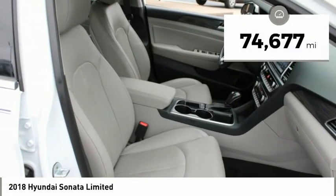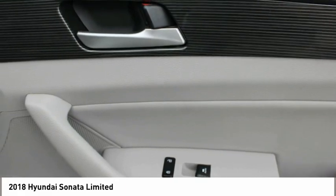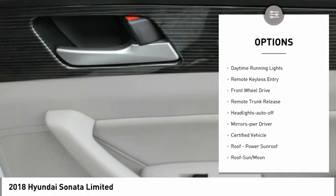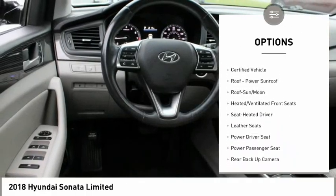This vehicle has less than 75,000 miles. Here are some of this vehicle's great options: aluminum wheels, heated side mirrors, power mirrors, traction control, daytime running lights, remote keyless entry.